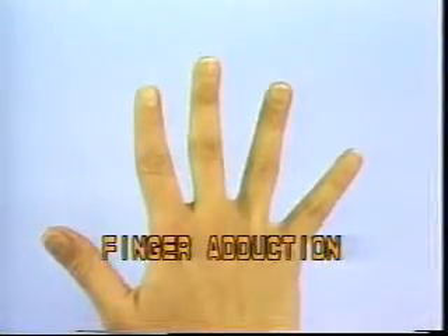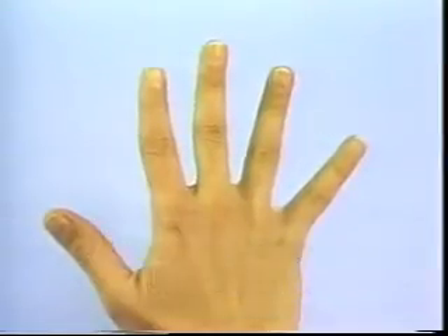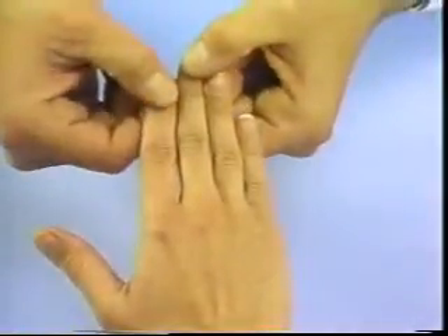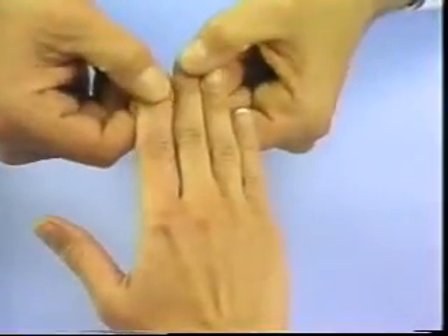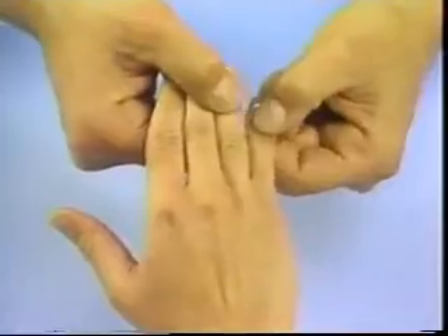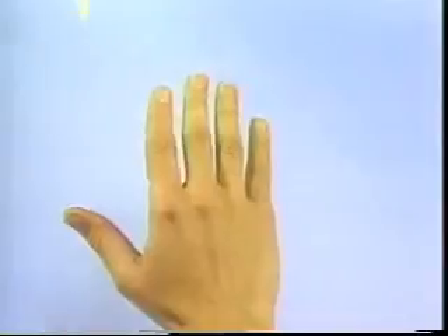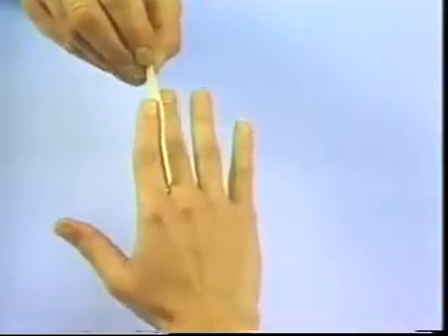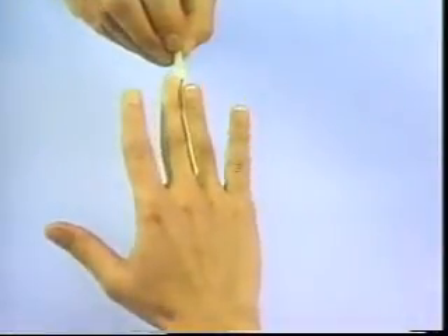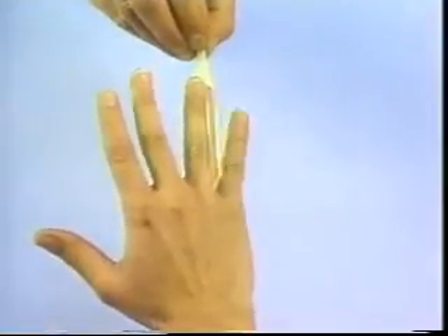Finger Adduction — Palmar interossei, ulnar nerve. Instruct the patient to keep the fingers together while the examiner attempts to separate successively the index and middle, middle and ring, and ring and little fingers. Finger adduction can also be tested by asking the patient to hold a piece of paper between the fingers while the examiner attempts to pull the paper away. Care must be taken to ensure that the patient does not use the thumb or other fingers to substitute for weakness.